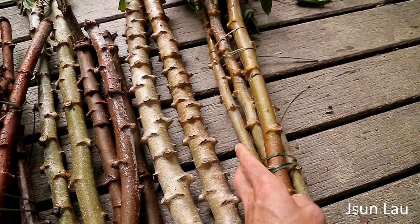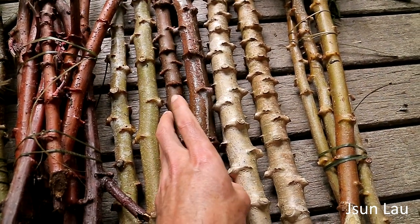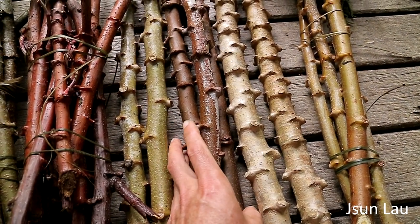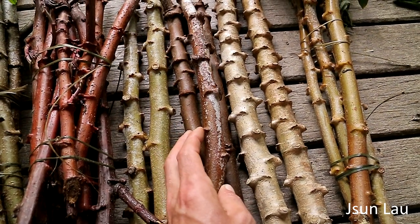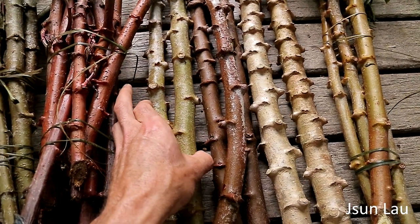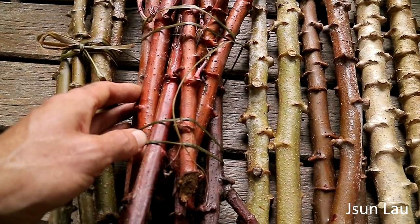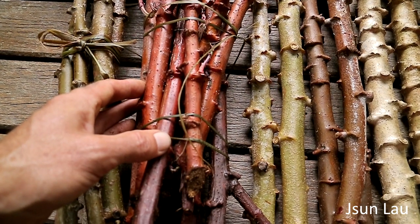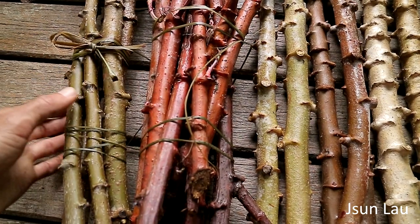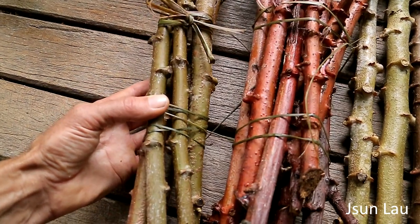This darker variety here, I don't know the name of, or this variety. Then a more kind of orangey, rusty coloured one, and then a darker green.